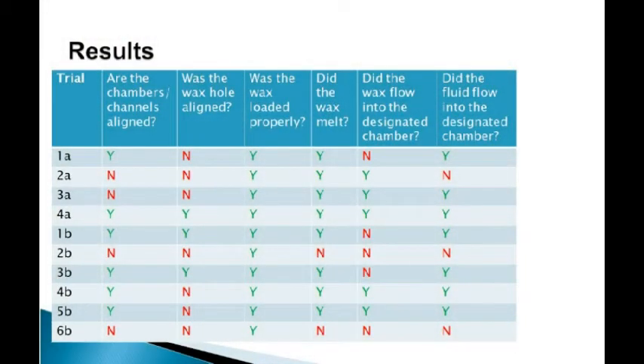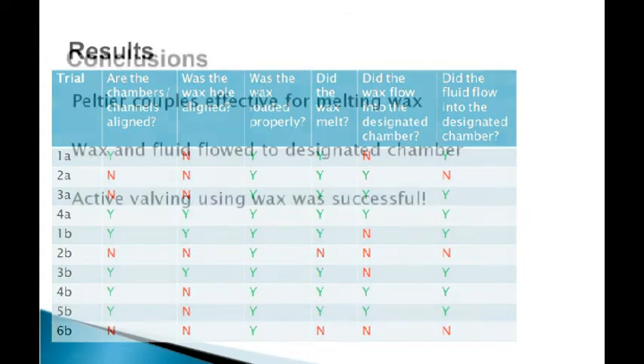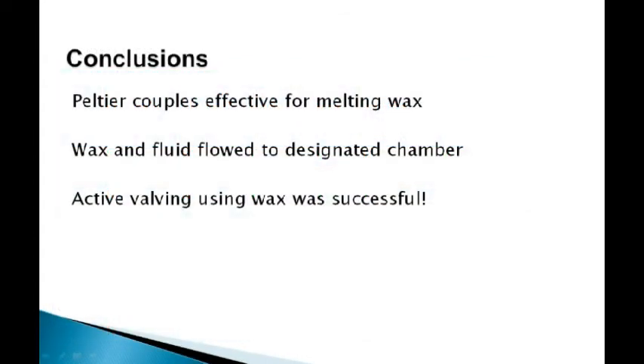In order to judge whether our tests were successful, we used a set of guiding questions, answered with yes or no from the results. We can tell that the wax did flow into the designated chamber, though it is not very reliable. In addition, fluid does flow into the next downstream chamber when the valve is opened. In conclusion, the Peltier couples were effective at melting wax, wax and fluid flowed into their designated chambers, and overall our active valve design using wax was successful.